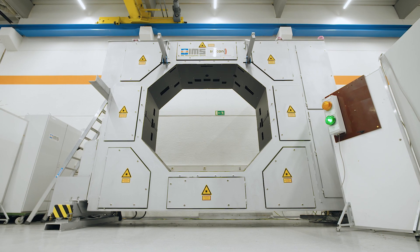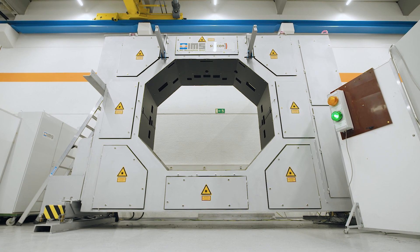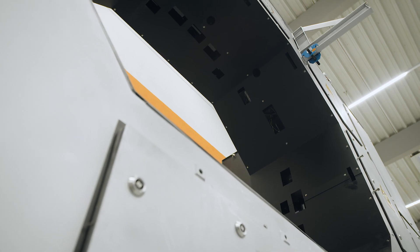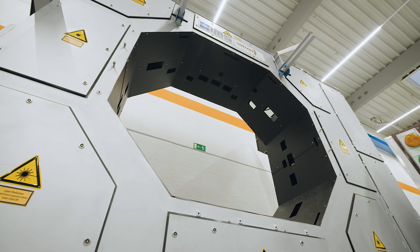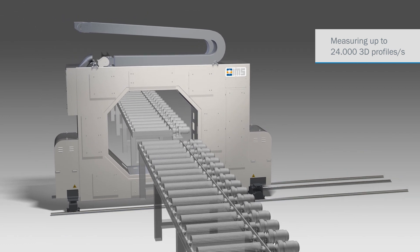The measuring system is designed for huge applications and very quick applications. It contains 22 cameras and 8 lasers in just one system and allows us to measure the profile, the dimension and the surface inspection of the material with just one gauge.